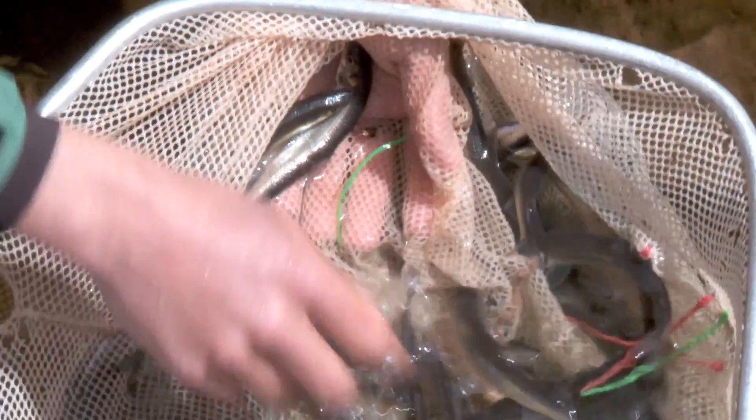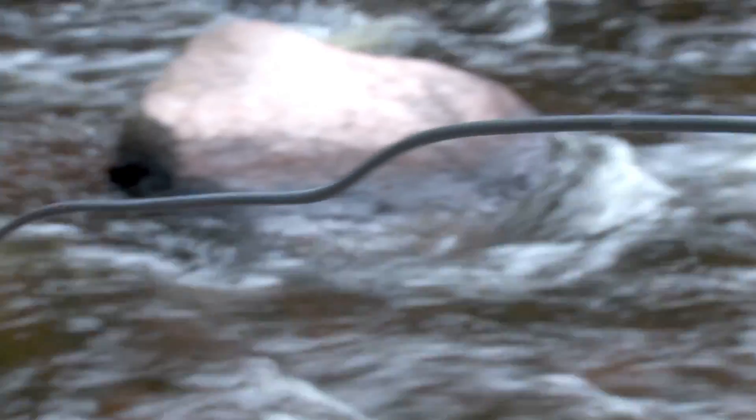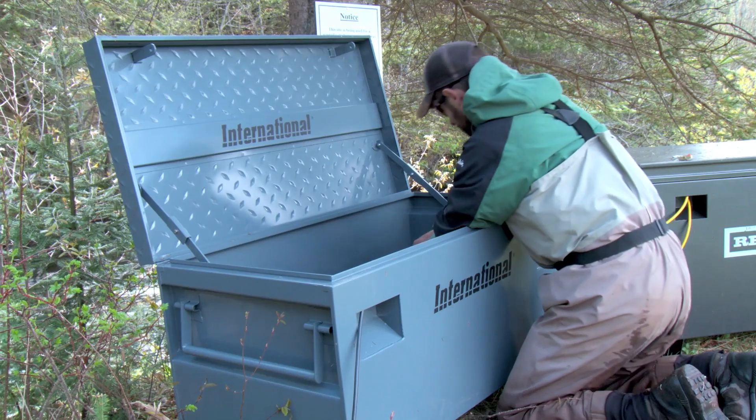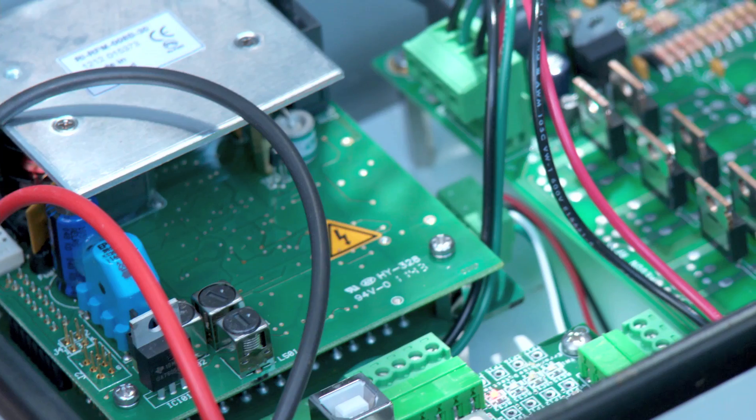We tag them with little microchips, let the fish go, and they can migrate up the stream. As they pass through these antennas, their ID number essentially gets logged on a little computer that's on shore.